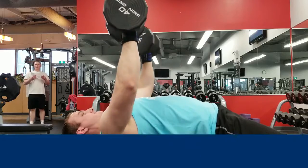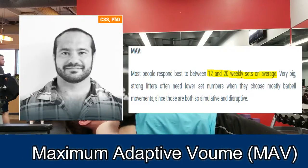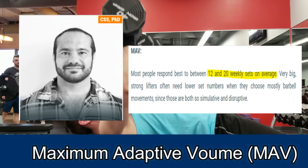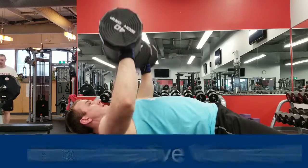The next thing we need to know is the maximum adaptive volume, or MAV. This is where most people will experience growth. For chest volume, this is around 12 to 20 sets per week according to Dr. Mike Israetel.